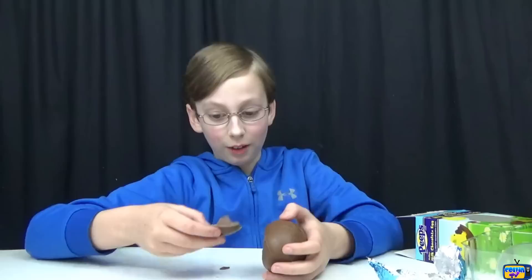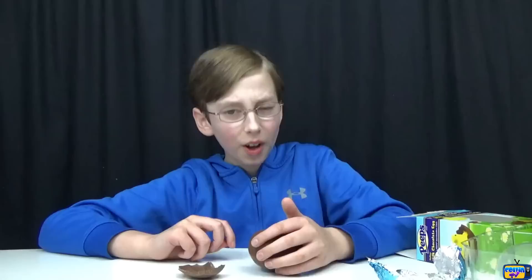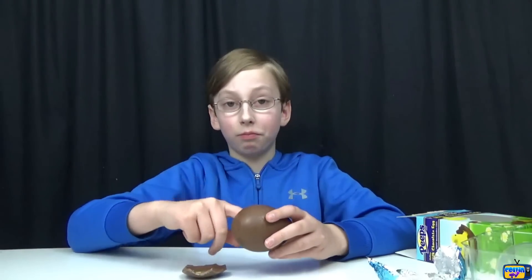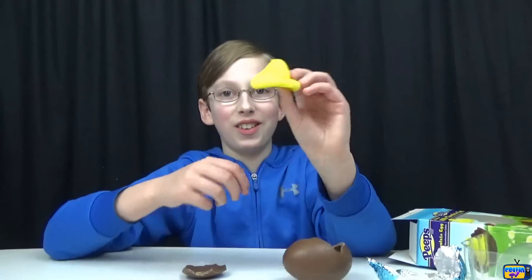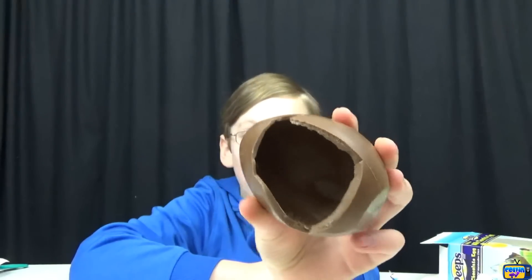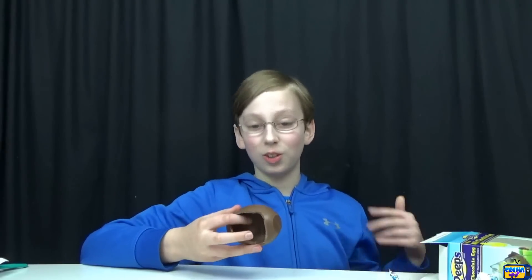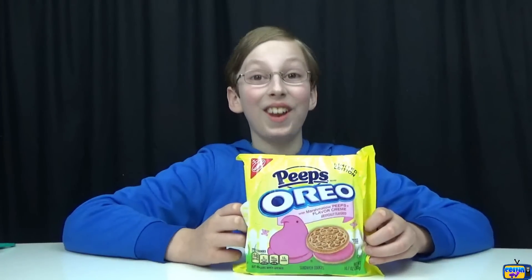First I'll try just the chocolate to see what that tastes like. That's really good chocolate — I think made by Peeps. And then inside we have our yellow Peep. As always, Peeps are so good. I definitely give this five out of five stars. The chocolate is really good, and as always Peeps are amazing. The chocolate is really thick and sweet and creamy — it's just good chocolate. Absolutely love it!